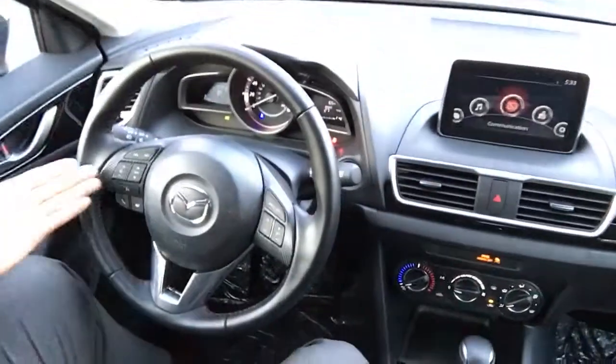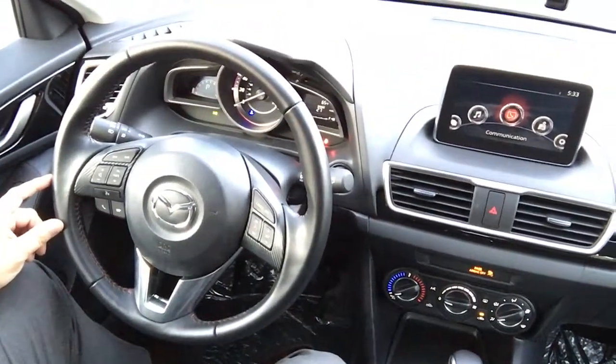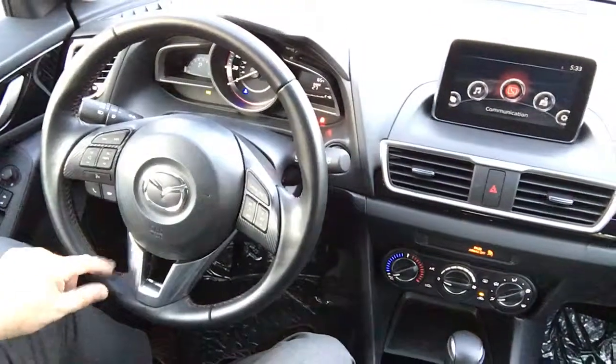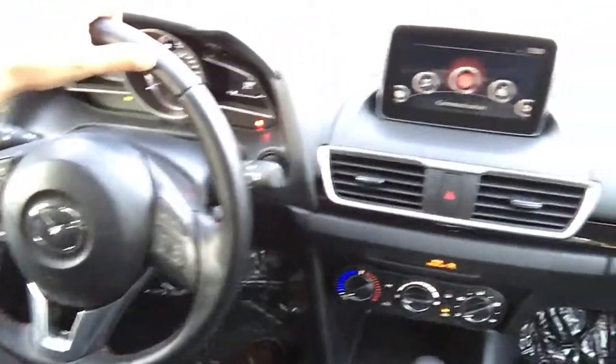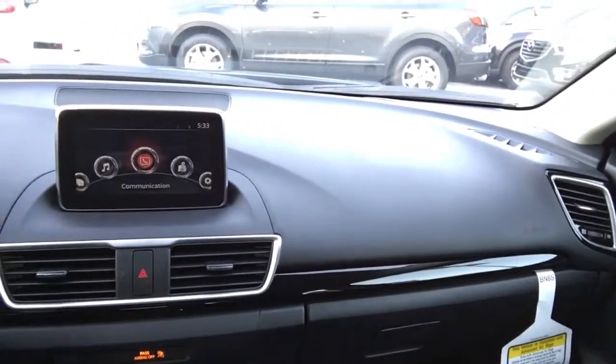Let's start from the inside. We have the steering wheel with all controls for Bluetooth hands-free calling and radio controls, an info display on the dashboard, cross control, and a 7-inch touchscreen. The backup camera is standard in 2016, along with air conditioning, automatic transmission, and a pretty spacious interior.